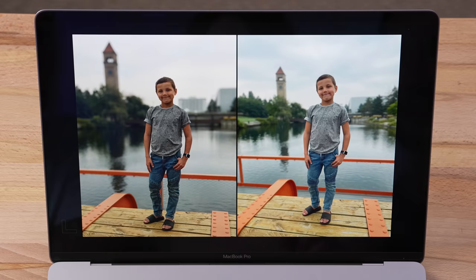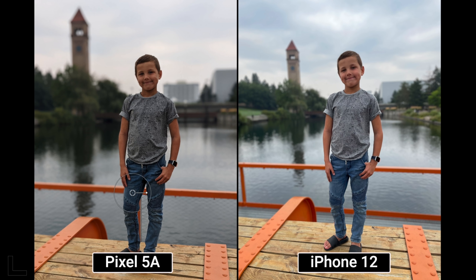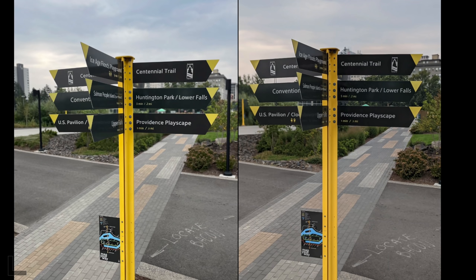A wider-style portrait shot. The right is clearly better — the left is too dark, details are crushed, portrait mode messed up around the hair and face. The exposure is too dark, too underexposed. That's the iPhone 12, and it's consistently dark and contrasty.